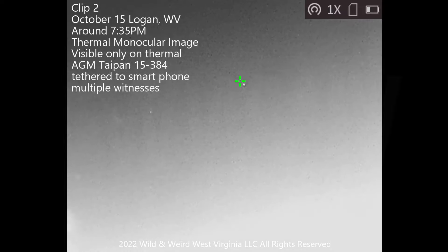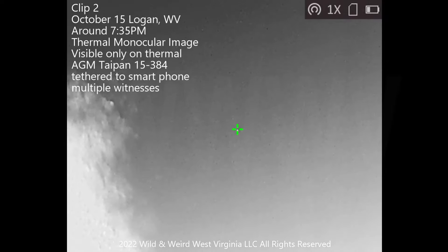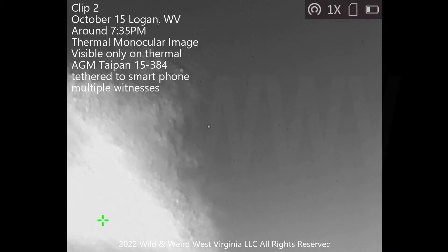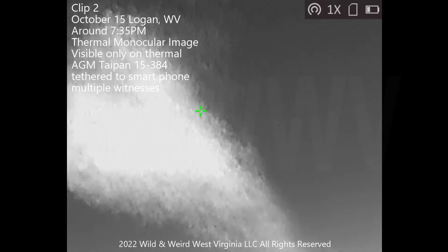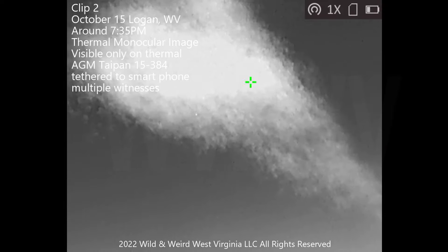This is clip number two. Clip number two is the one that Danner took. Clip number one is the one that Joe took, which has that amazing J-curve maneuver, and we will see that again at the end — I will loop it back. This is clip number two where the multiples show up and Danner is trying to keep them in frame as best he can.